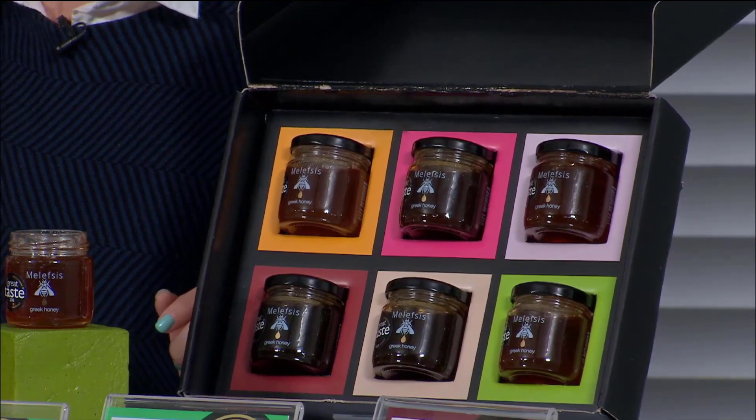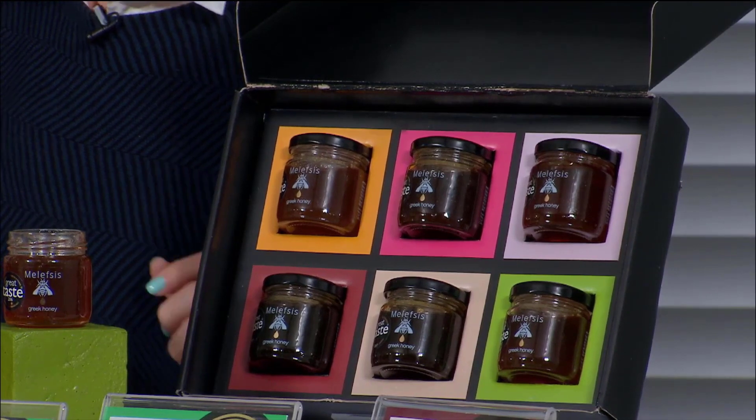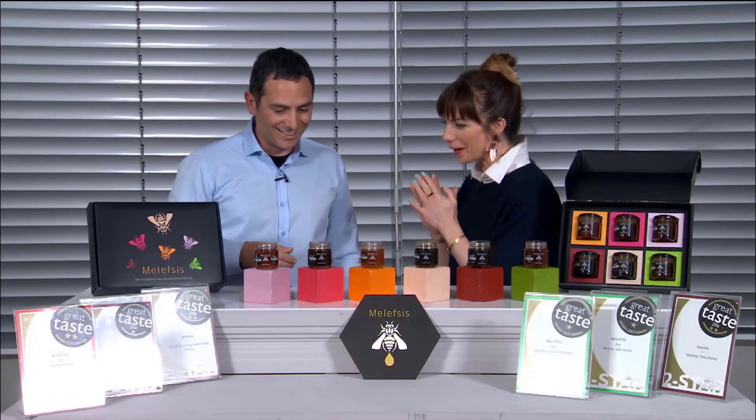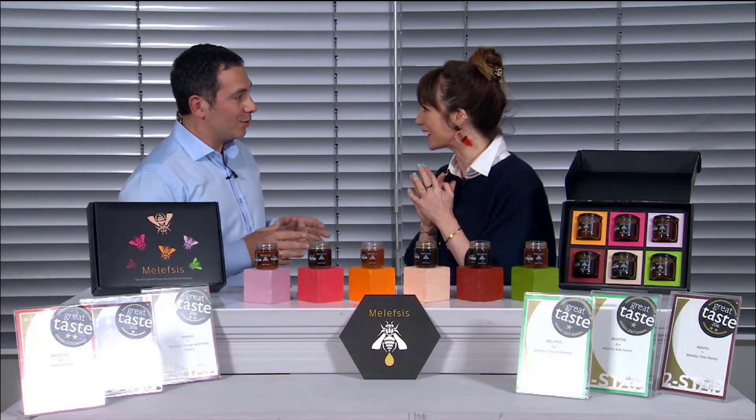It comes in a gorgeous box. Item number 803-294. Just imagine how gorgeous that would look as a present — housewarming, or going around to visit somebody's house.